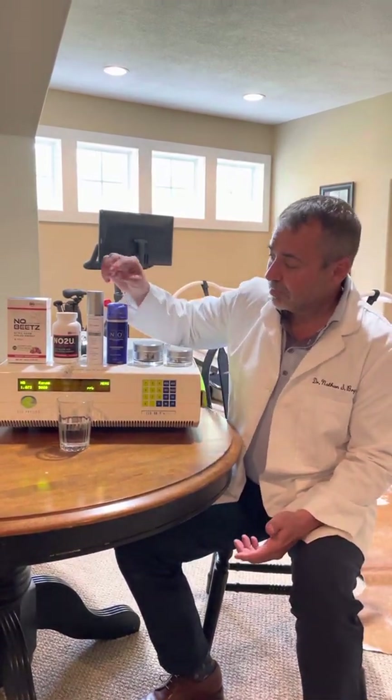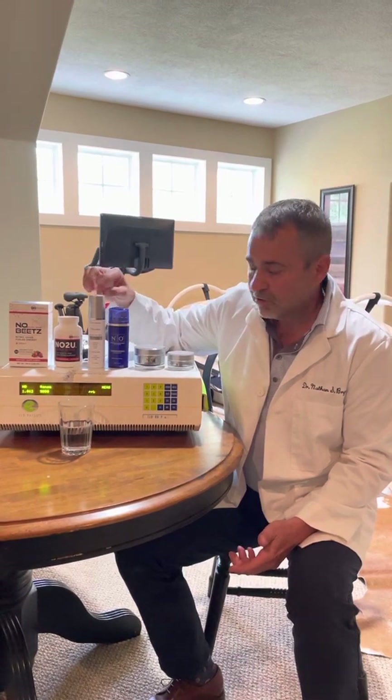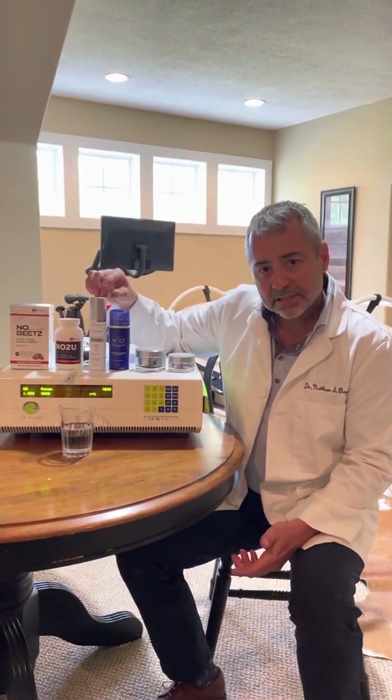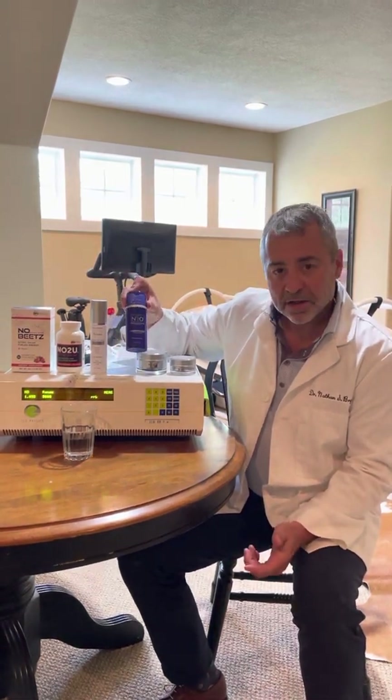Now we've got a whole line. We've got a really innovative, effective glycolic wash. This is where you start — in the shower, use this, keep it on your face for a minute, rinse it off, and then apply our nitric oxide serum.